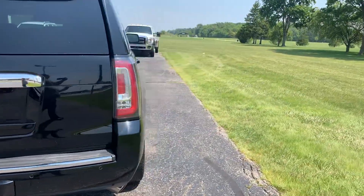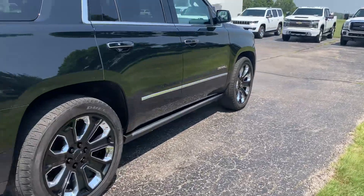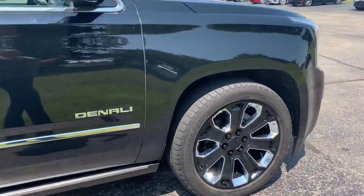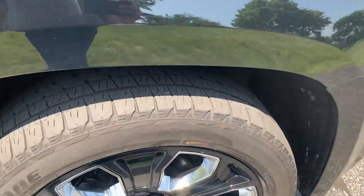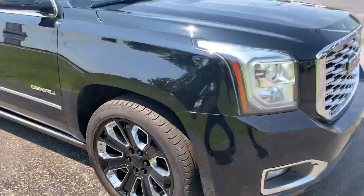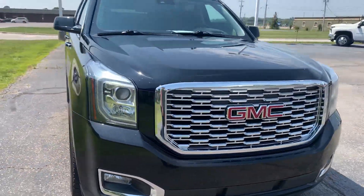Outside is in good shape. Tires look good all the way around. This one is an example. We'll go take a look at the inside.